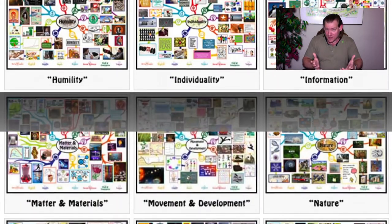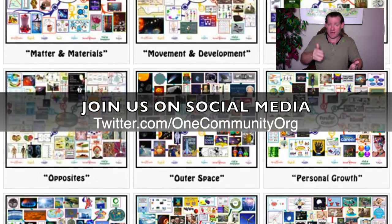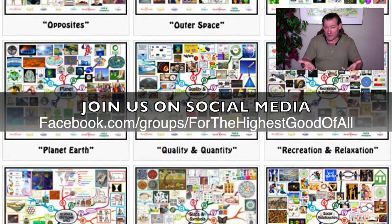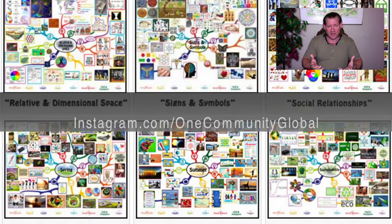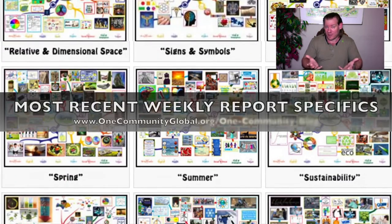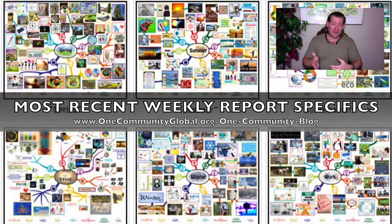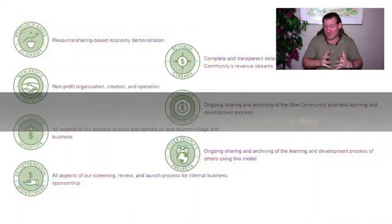Last but not least, if you'd like to participate, visit our helping page. If you'd like to contribute, donate, or volunteer and support what we're doing, visit our helping page to see all the different ways you can do that. There are lots of ways you can help just through your Amazon purchases and things like that without any money out of your own pocket. All those little things make a difference. Liking and subscribing makes a difference. Liking our pages, sharing our pages on social media — all of it makes a difference.